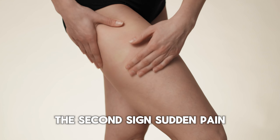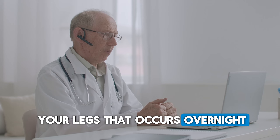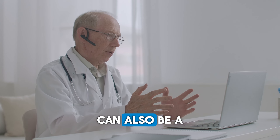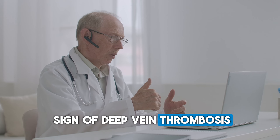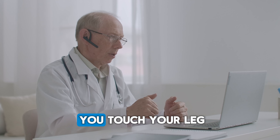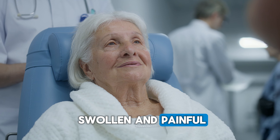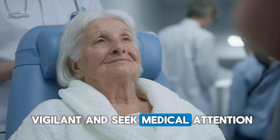The second sign: sudden pain. Pain in one of your legs that occurs overnight and only gets worse over the course of a few days can also be a sign of deep vein thrombosis. It hurts even when you touch your leg. Imagine your leg is swollen and painful — in this case, be vigilant and seek medical attention.